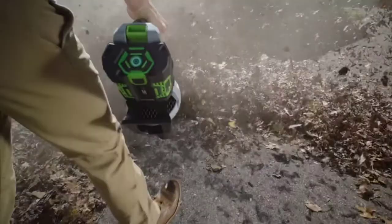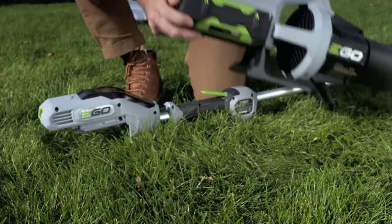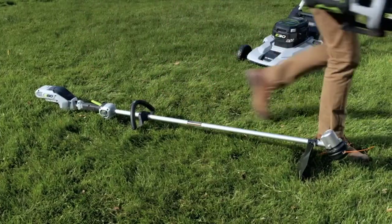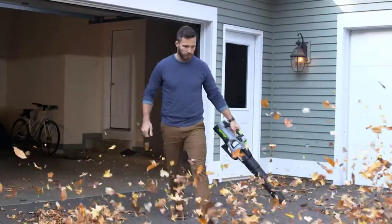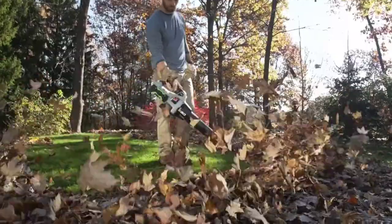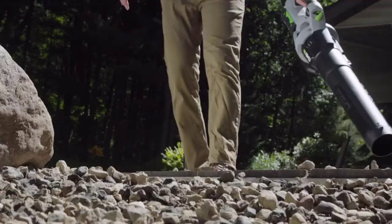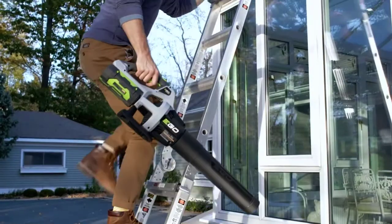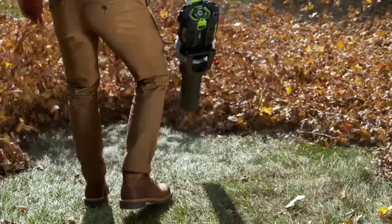Equipped with turbine fan engineering inspired by advanced aeronautics technology, it has the highest air volume of any cordless blower in its class. Its turbine fan technology delivers matchless versatility, portability, and power to clean your yard and remove leaves from hard-to-reach areas. The lightweight design weighs in at 7.4 oz with the included 2.5 oz battery, giving you the freedom to maneuver easily around the yard or porch steps.